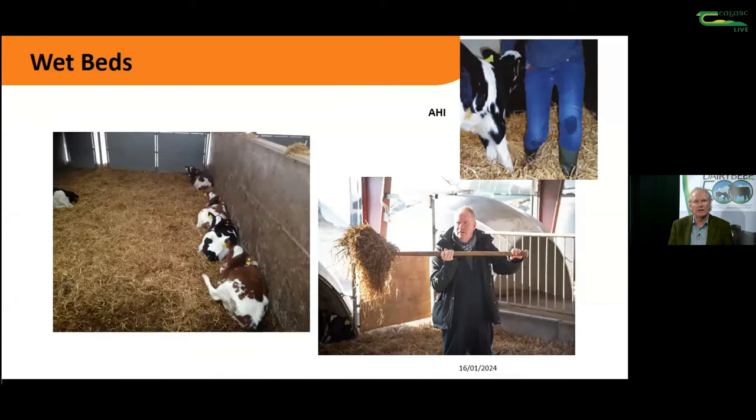Beds are a personal bugbear. Calves will find the driest lie and are a very good judge of what's going on. People would put in a lot of straw to make it look good, but the calves would tell me very quickly whether that bed was dry or not. I'll get in there with a fork and actually dig up that bed and see how wet it is and how much drainage we're achieving. If that calf is lying on a cold wet bed it will chill down, particularly when they're under a month of age.